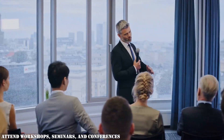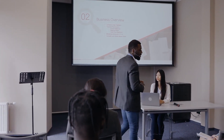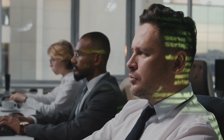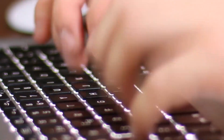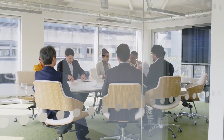Attend workshops, seminars, and conferences. These gatherings offer chances to connect with business leaders, learn about cutting-edge technologies, and take part in practical activities. Join online forums and professional communities, and engage in conversation with those who share your enthusiasm for technology. To encourage mutual progress, take part in discussions, ask questions, and share your knowledge.